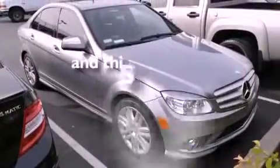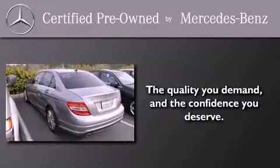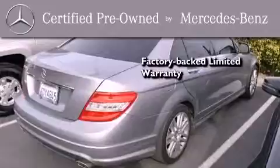And this vehicle has fewer than 31,000 miles on the odometer. This certified Mercedes-Benz isn't your typical used car. It comes with a one-year, factory-backed, limited warranty with no deductible.